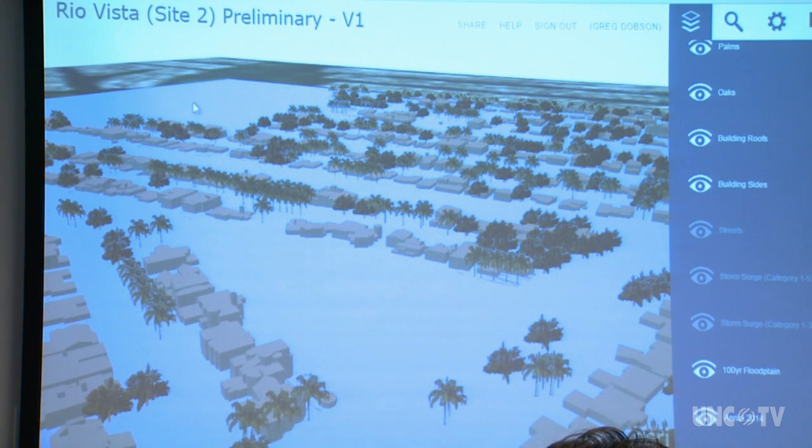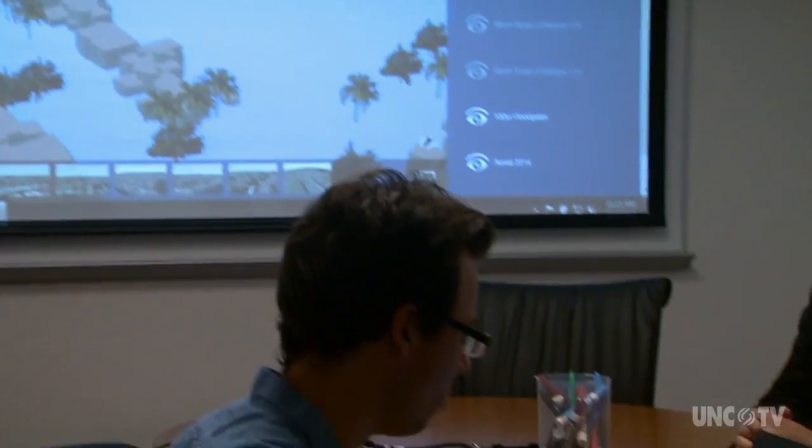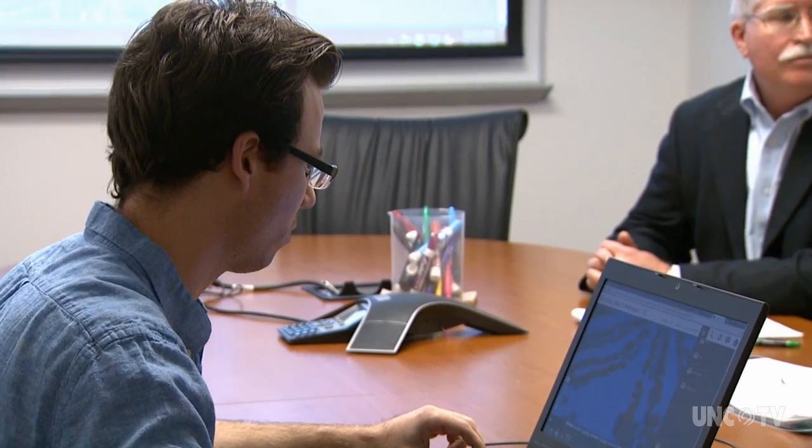It's important to know that NEMAC doesn't store the data it utilizes. Their programs hit the web servers of government agencies, which means all of the information used in their computer models and visualizations is current. This is the best data from NOAA and other government agencies, pulled together and tied to the content that describes the story and how it's used.